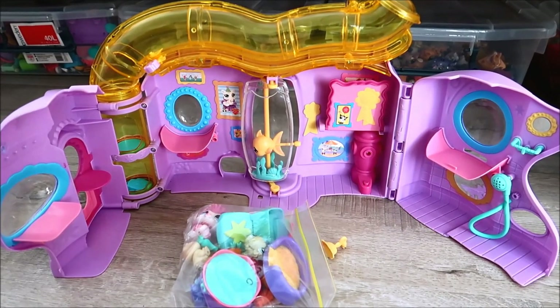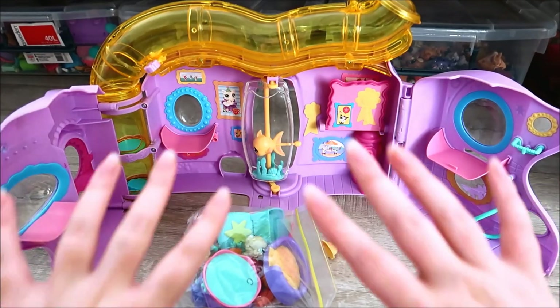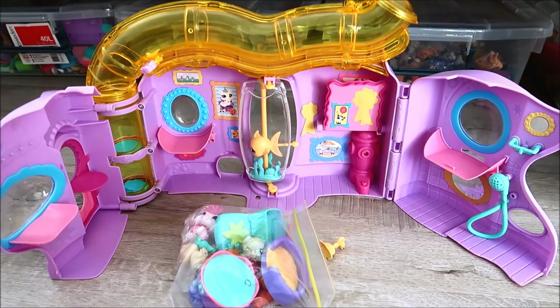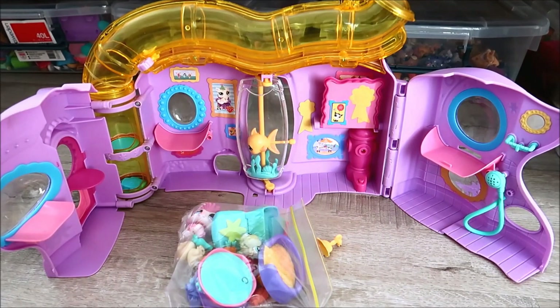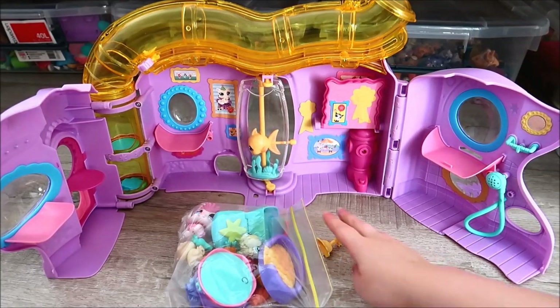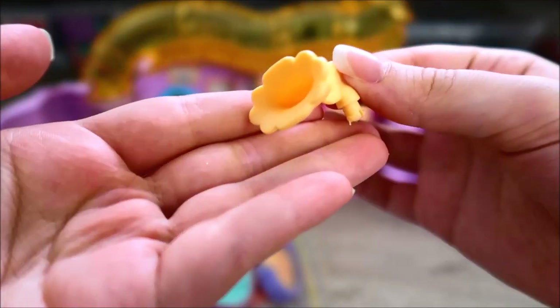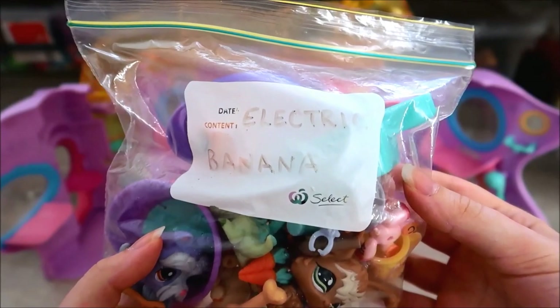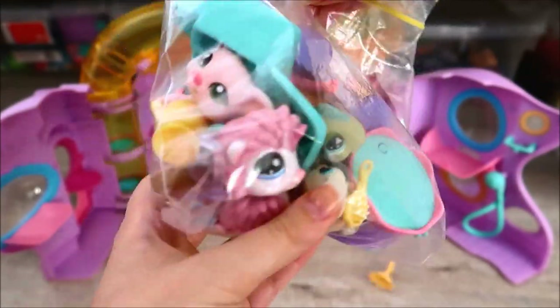Here is everything inside — we have two LPS houses: a hospital and just a regular house, and there should be pets and accessories with both because that is what I ordered. I'm going to open the purple one first because I've been wanting this house for so long. It seems to be in pretty good condition. I've seen this house for sale from a few different sellers but never bought it because something was always badly broken or missing. This is probably the best condition one I've seen for a really good price — I paid $27 for the house, pets, and all the accessories.